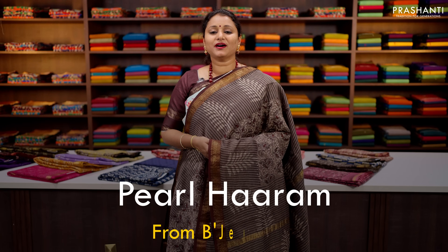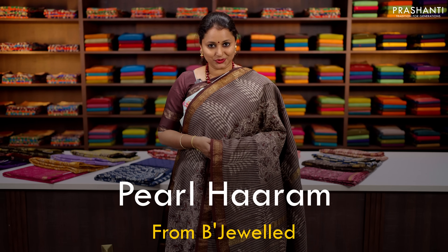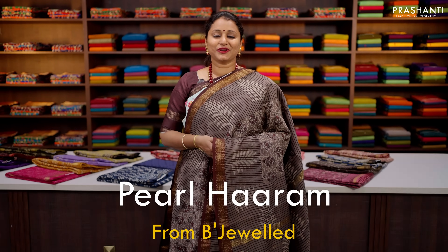We have some very pretty pearl haaram collection from Bijual to showcase in today's video. Let's take a look at a few of these products.